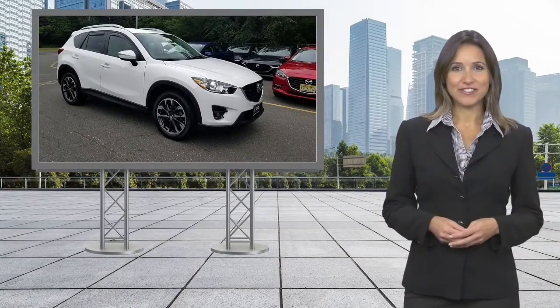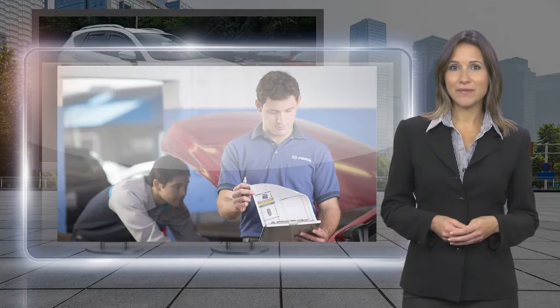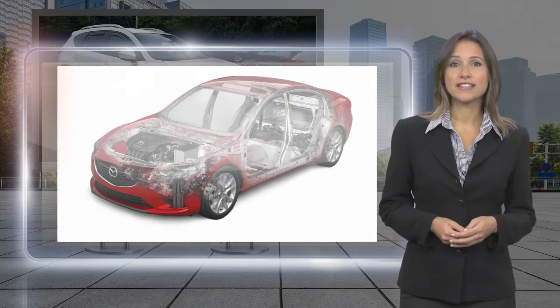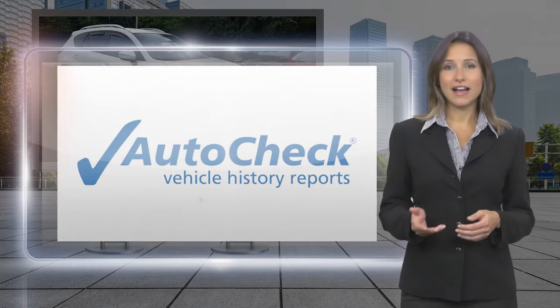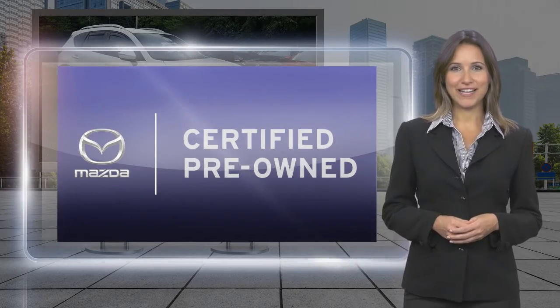We believe that driving matters. That's why only the best maintained late model vehicles can make the Mazda certified pre-owned cut. This vehicle is scrutinized and tested to make sure it meets the highest standards. Feel confident that your Mazda is built to last, mile after wonderful mile.